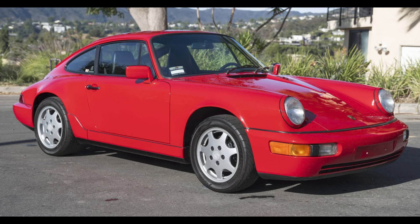A Guards Red 1991 911 Coupe with 97,000 miles was bid to $95,000.